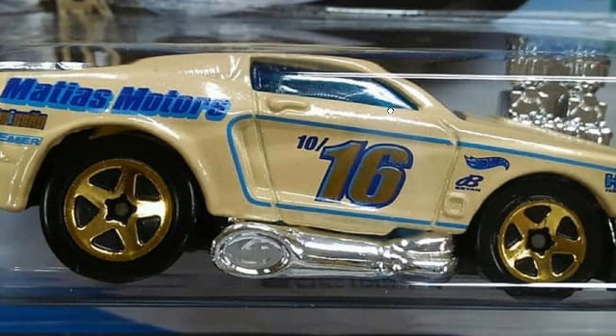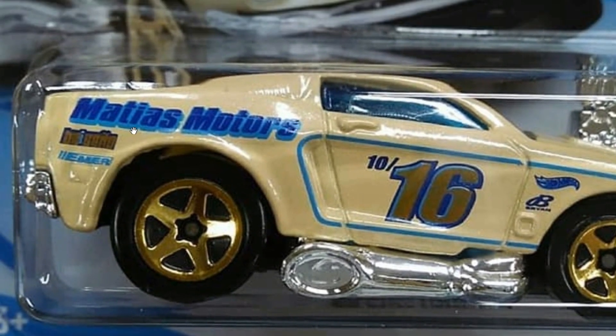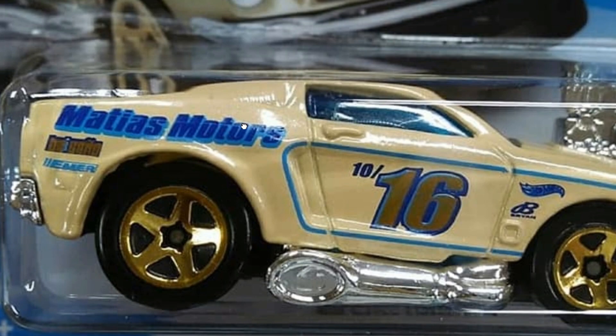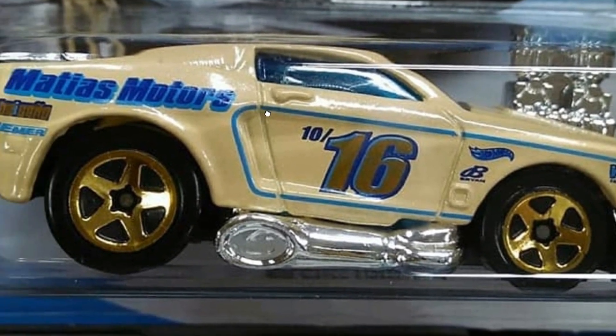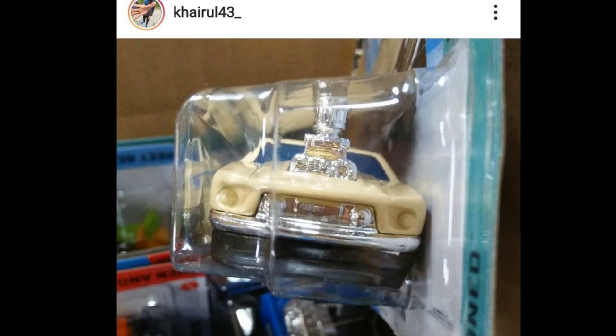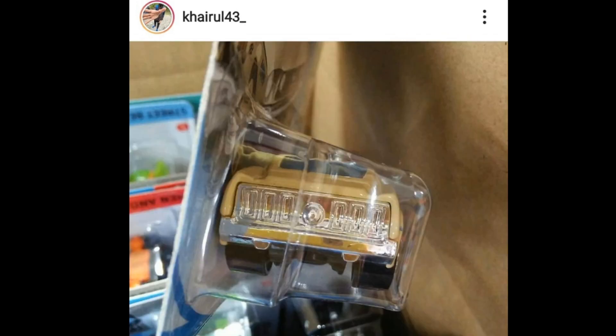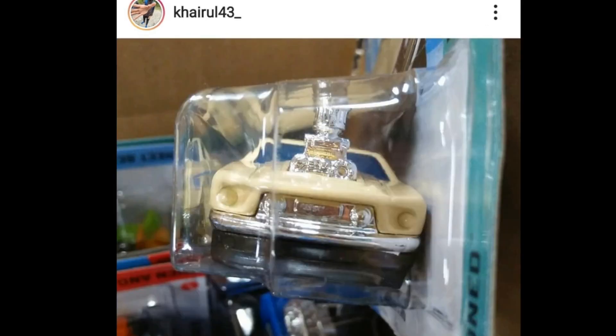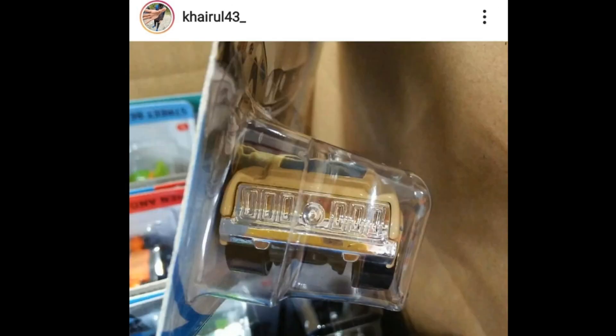This is a beautiful car. It has 'Matthias Motors' in the back — not really sure what this brand is, not familiar with it. I'd love to hear from you guys in the comments below. Some cool tampos on the front of this Tuned Mustang, though it doesn't have headlight tampos. Gorgeous chrome parts on this one, and the chrome is part of the base — it continues to the rear and front of the car and to the engine. Really cool details on this Tuned Mustang.